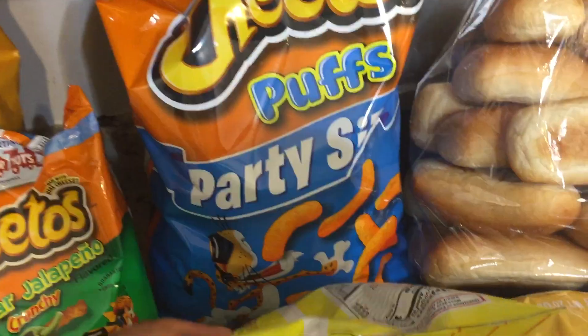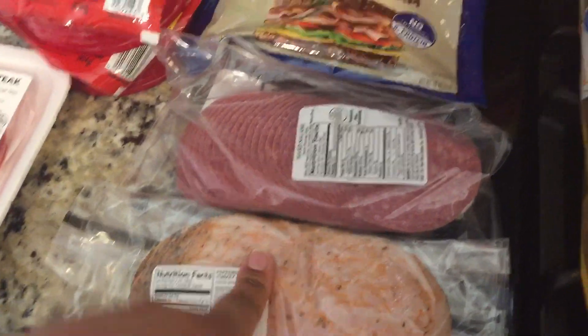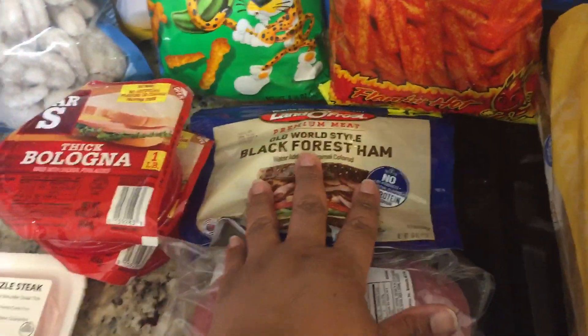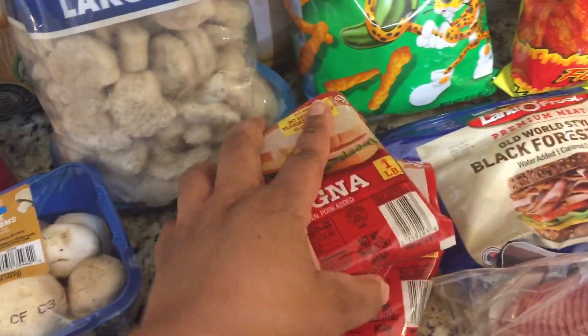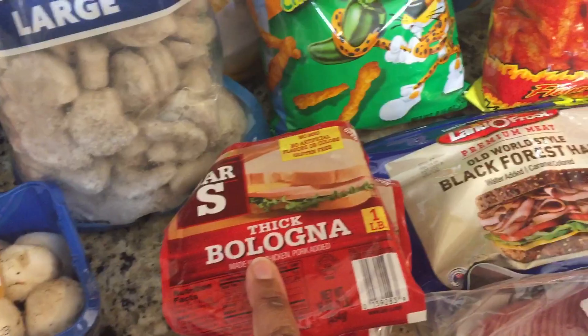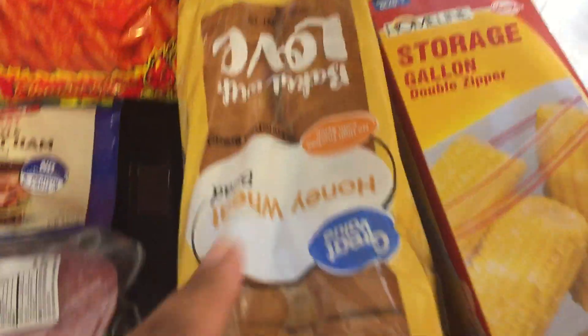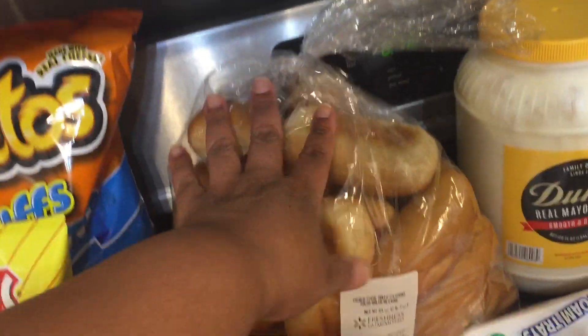We got the party size cheese puffs. Then for our deli meats, we got some cracked pepper turkey, some salami, the black forest ham, and for a quick sandwich meal we got some thick bologna.